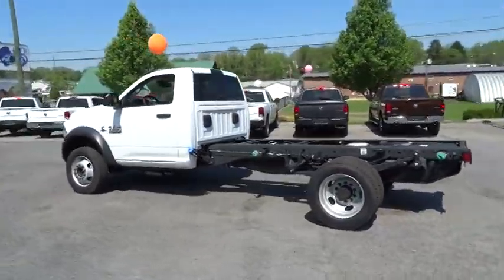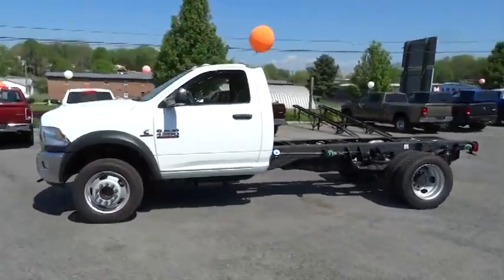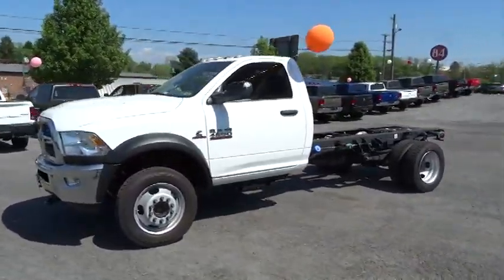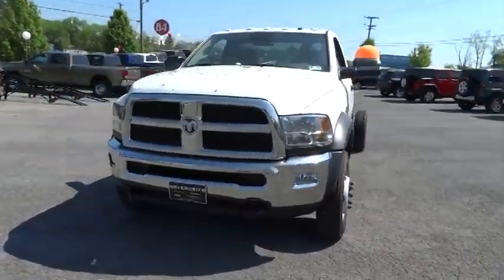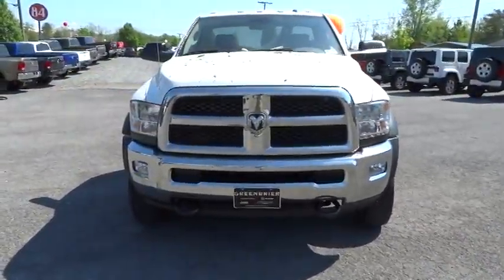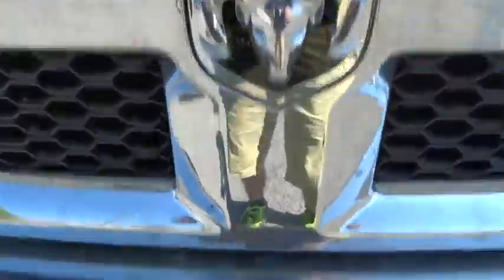The 2014 Dodge Ram 4500/5500 is a solid option for truck buyers in need of hauling capacity and serious towing. With names like Hemi and Cummins under the hood, there is plenty of muscle to back it up, and it is priced below $55,000. Here are some of this vehicle's great options.